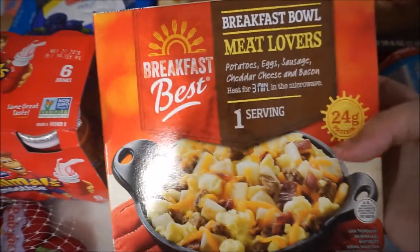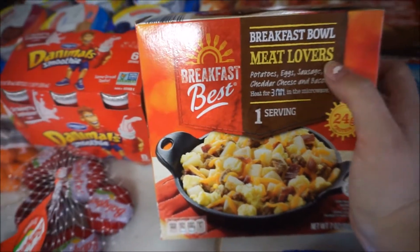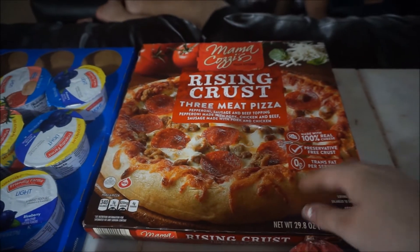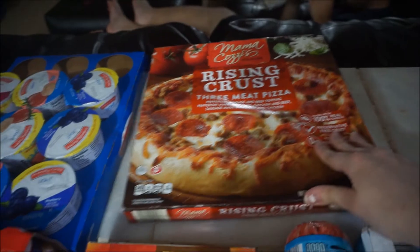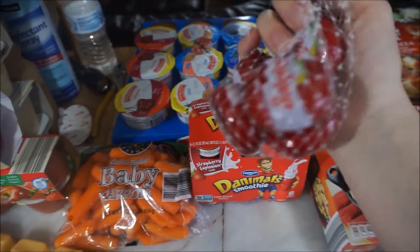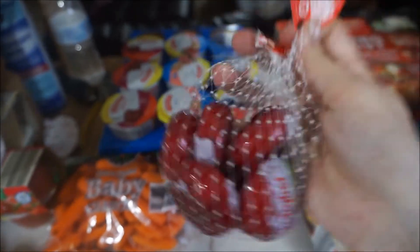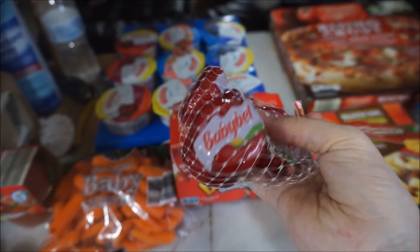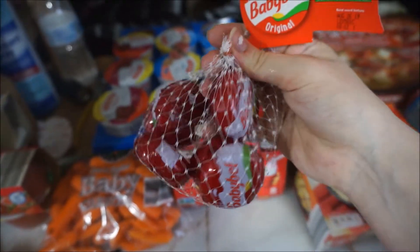I got one of these meat lovers — easy breakfast to make in the morning. Quick pizza. We got the three meat pizza. We love doing these so we don't feel like coming home and cooking after a long day. Then Molly picked out these Babybel cheeses. She loves these and you can get these for like $2.68 at Aldi's instead of buying them for like $5 at Walmart.